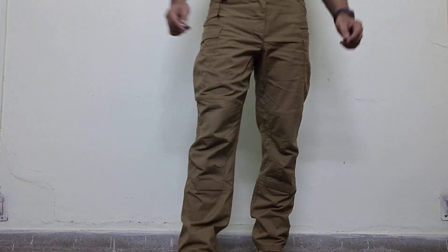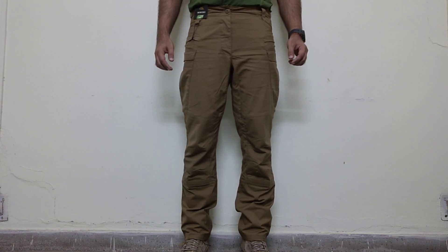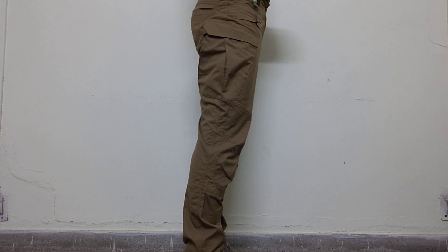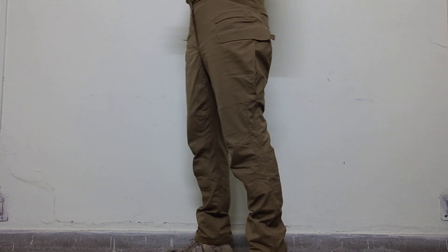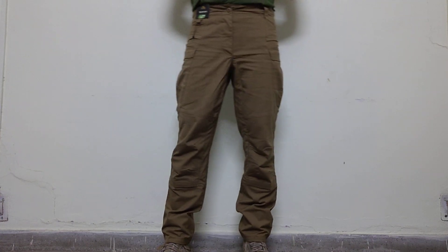Hi, so this is a tryout of the Helicon Tech's SFU NEXT Mk2 trousers. Front, left profile, rear, right, again front.